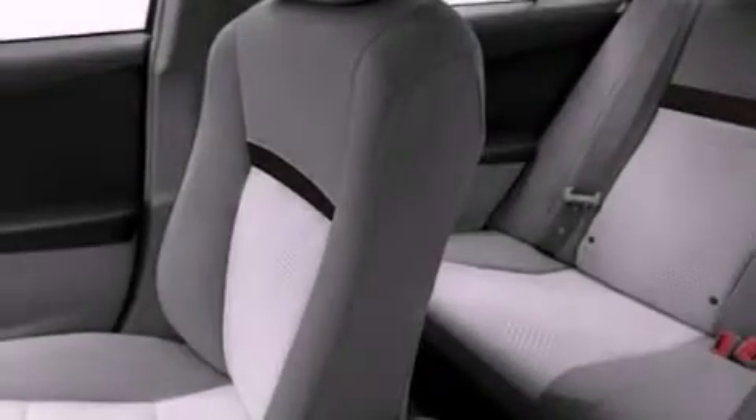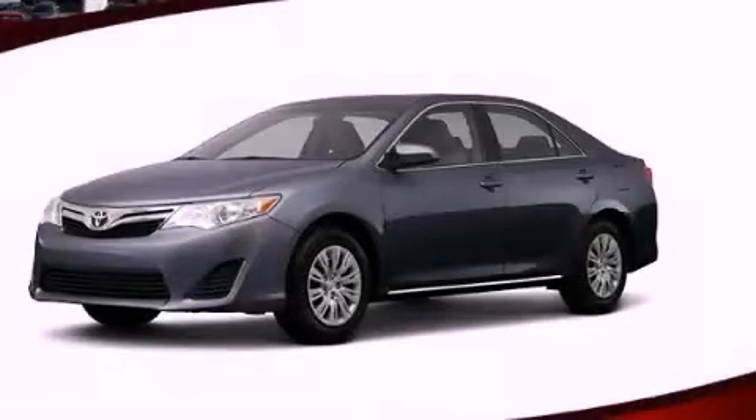With an EPA estimated rating of 35 miles per gallon on the highway, this vehicle pays off in the long run. This vehicle is sure to sell fast — call and arrange your test drive today.